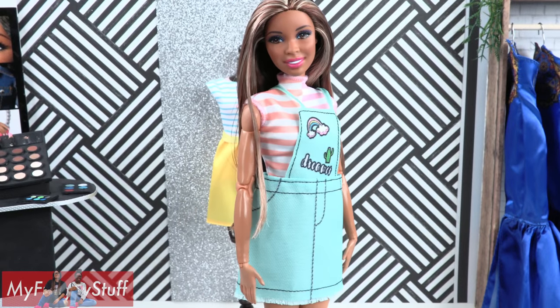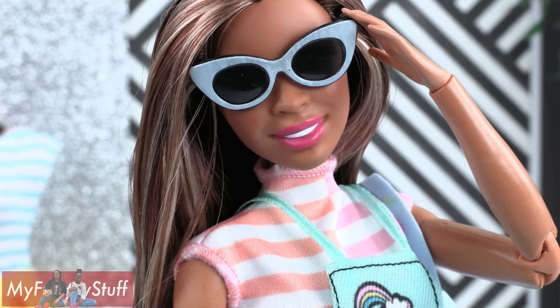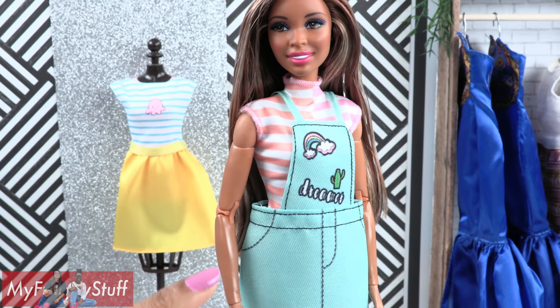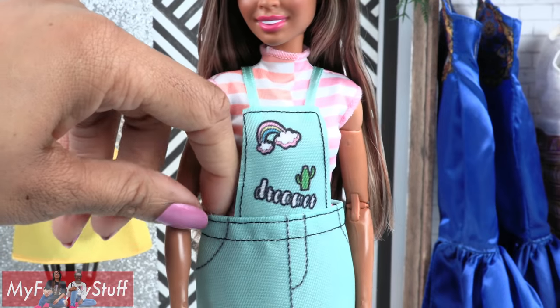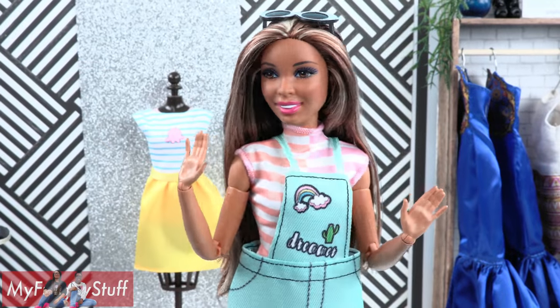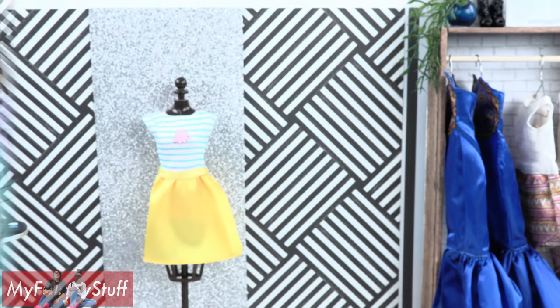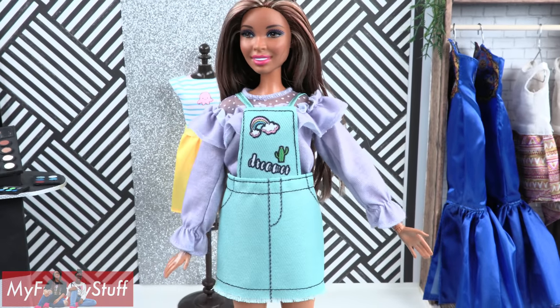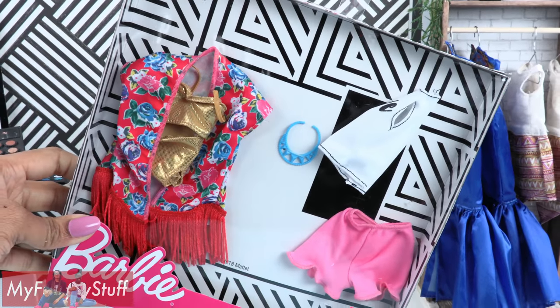This orange and pink striped shirt is also in that fashion pack, along with a mint green overall dress, a light blue backpack, and sunglasses. I love the color of these overalls and the little patches are so cute, but it's just a little too large for the original Barbies. Maybe I can just put a sweater underneath.